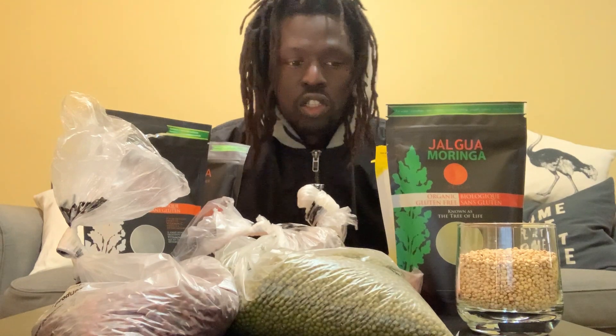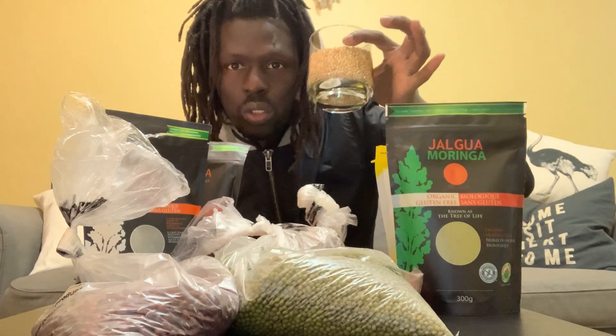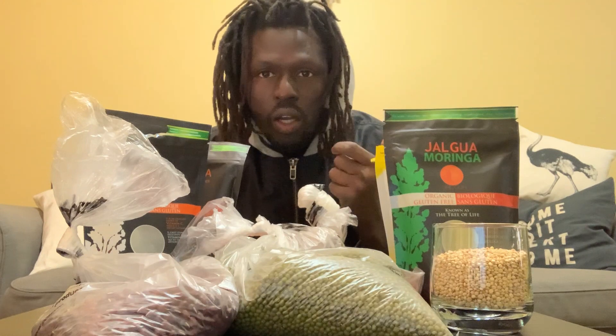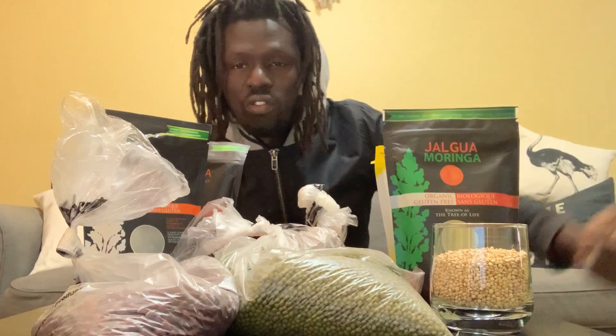Like sorghum — sorghum is a survival food. It has got 240,000 antioxidants, it is a complete protein. It's a grain that you can eat dry, you can boil it. In our journey, that's what we used for survival. When I was a child soldier, I used to have them in my pockets.